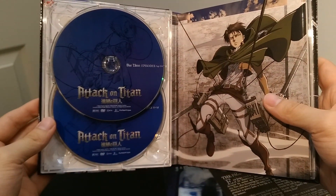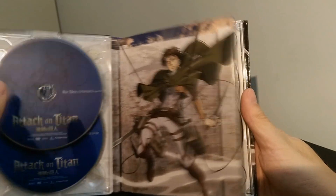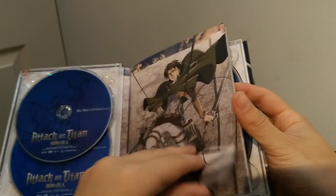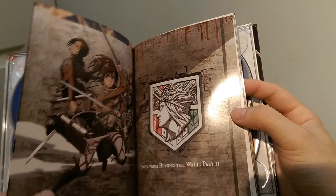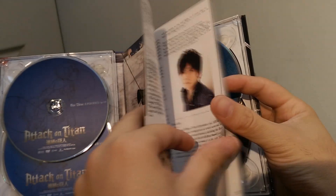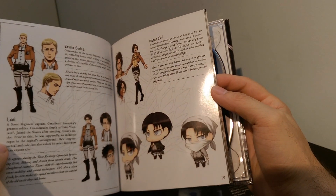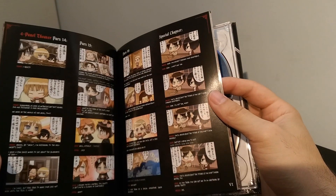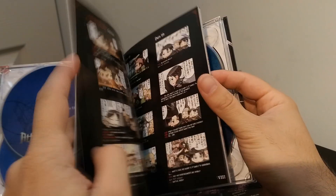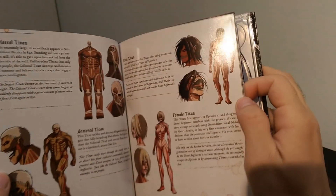So we have our two DVDs. We have our art book with Levi on the cover — 'Notes from Behind the Wall Part 2.' Inside there are little chibi characters, a panel comic, and some detailed notes on the Titans, which is really nice.